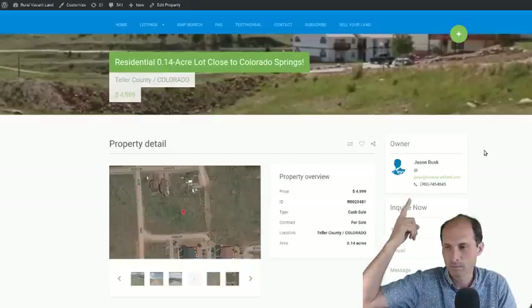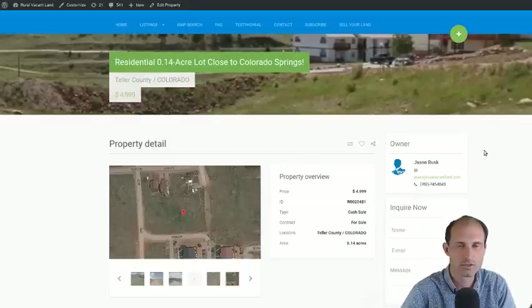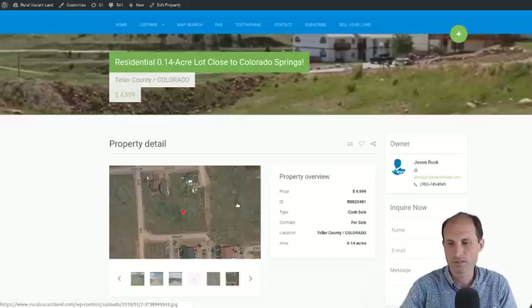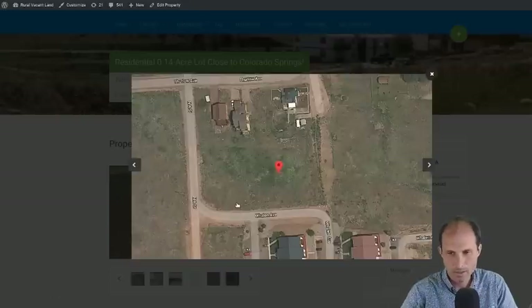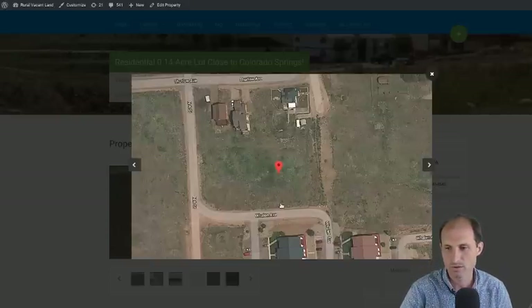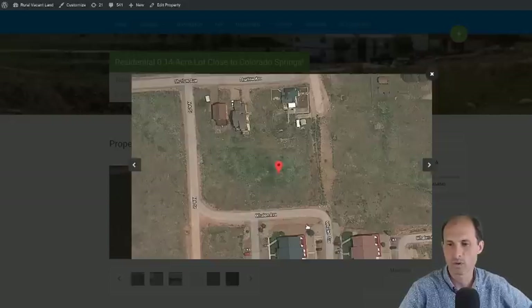The actual owner of this property is Jason Rusk — his name and contact information is right up here. There's a link in the description of this video that'll take you back to realvacantland.com where you can see this listing with pictures, diagrams, and maps. There are houses next door and you can drive right up to it. You can see power lines right there, and there's a house on the other side of the street with power lines there as well.